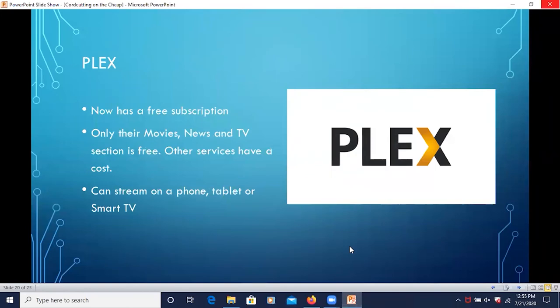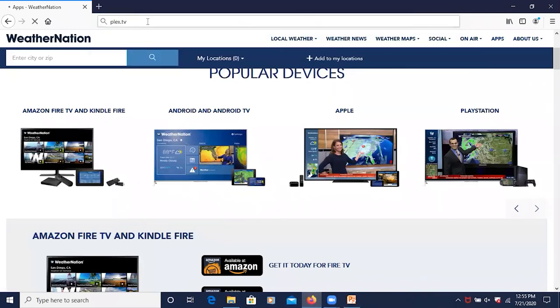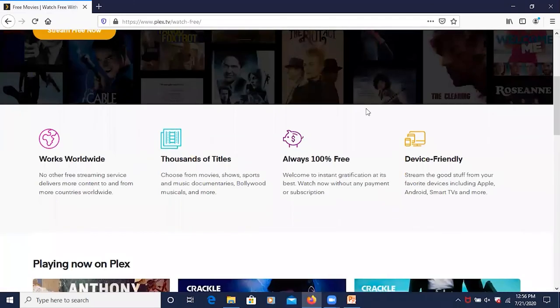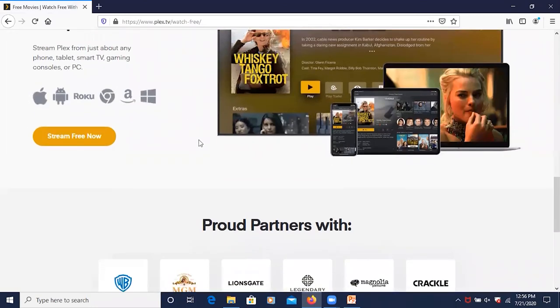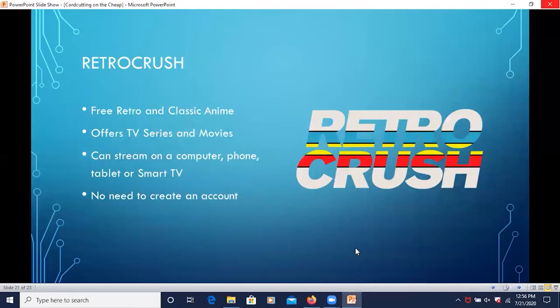Plex now offers a free subscription. It's only their movies, news, and TV show section that is free — the other services do have a cost attached. You can stream on a phone, tablet, or smart TV. On the Plex site, clicking on Watch Free shows different options and the various devices you can stream on.